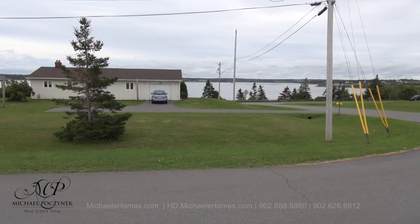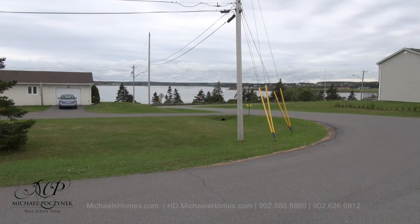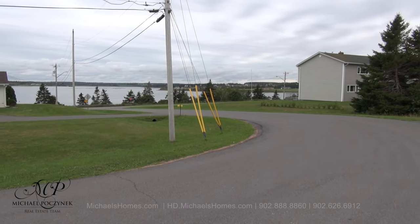This would be your water view. Again, there's a boardwalk there. This is right across the street. This is a great location, right down the street from the lobster restaurant as well — all-you-can-eat buffet.